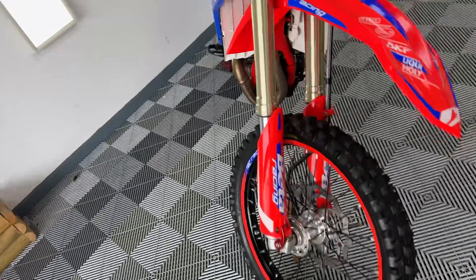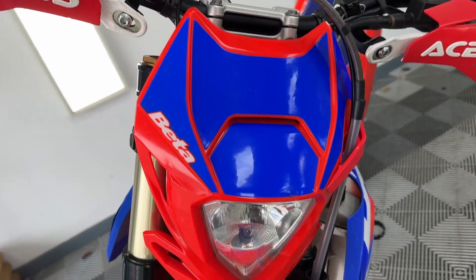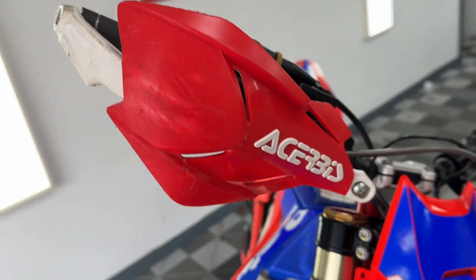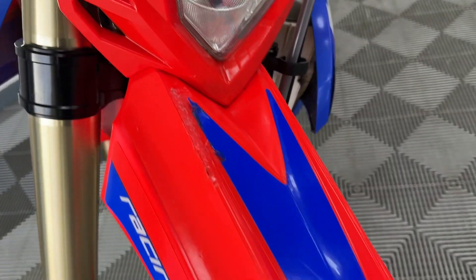I'm just going to walk you around the bike — she's in superb condition. So, we've got the front, it's all looking good. You've got the bush guards on there. She's really ready to go. There's obviously a mark on there.